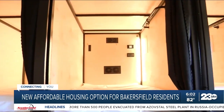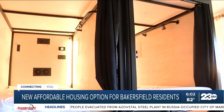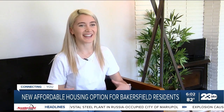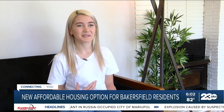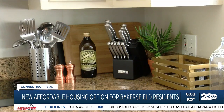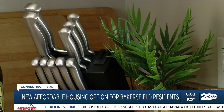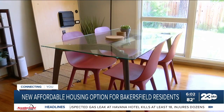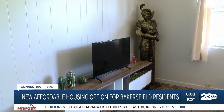Lennox currently lives in one of the sleeping pods in the Palo Alto house and says she enjoys the community. It's really cool because you can come out and socialize with people and everybody helps each other out. Lennox says she understands the struggle to find affordable housing and hopes this option provides an affordable and friendly place to live for those who need it.